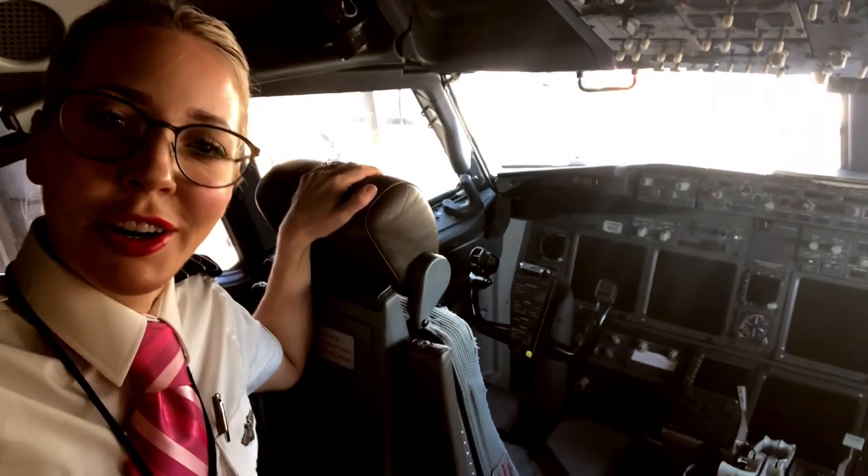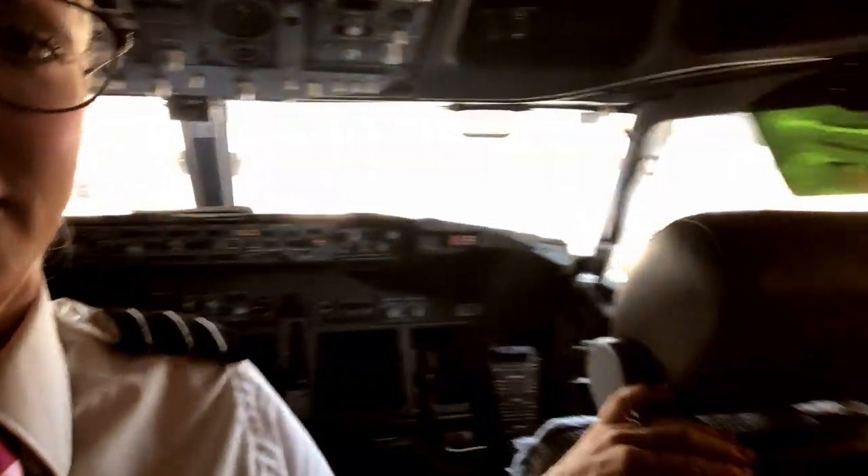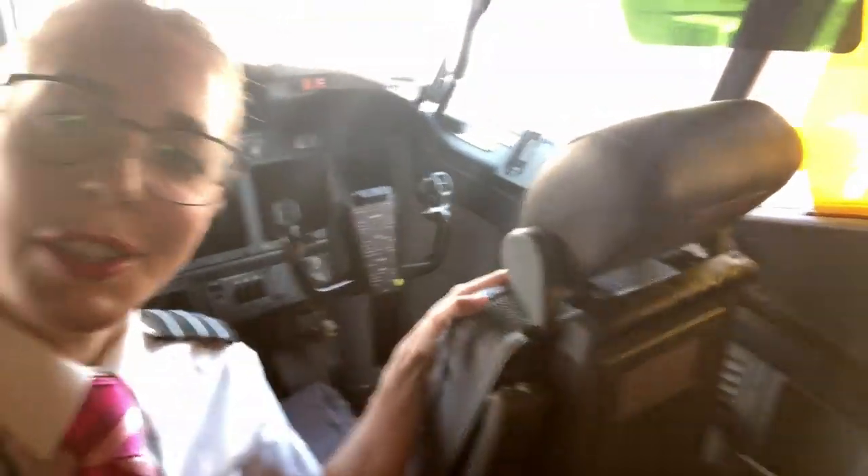So this seat right here is where the captain sits. And if we come over here, this seat is where the first officer sits. Both pilots fly the aircraft — they take turns.